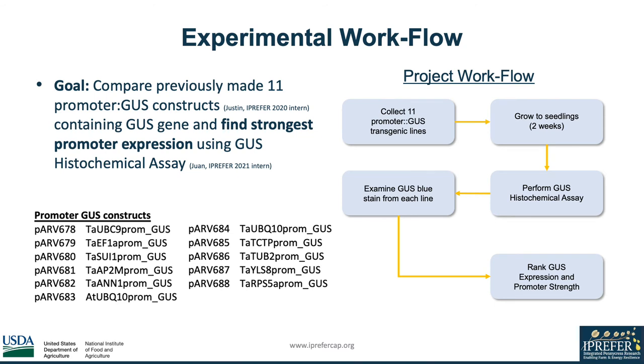A previous I-PREFER intern created 11 promoter GUS constructs that we will use to compare promoter strength using a technique called GUS histochemical assay. By comparing these promoters, we can select the strongest one to switch with the HPPD promoter. Based on the workflow, the goal is to grow two-week seedlings, perform the GUS histochemical assay, examine GUS expression, and then rank promoter strength.